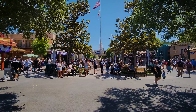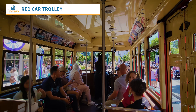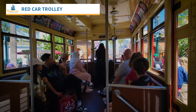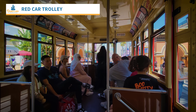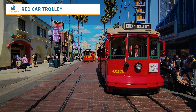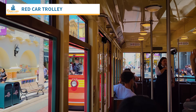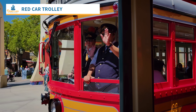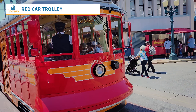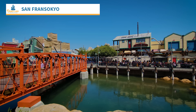Let's jump over to DCA, where I find this interesting — it's a small story but I enjoy reporting these kinds of updates. The red car trolley returned, but it had just been the one car going back and forth. As of this week, they are now running two red car trolleys, which is a big deal for me.